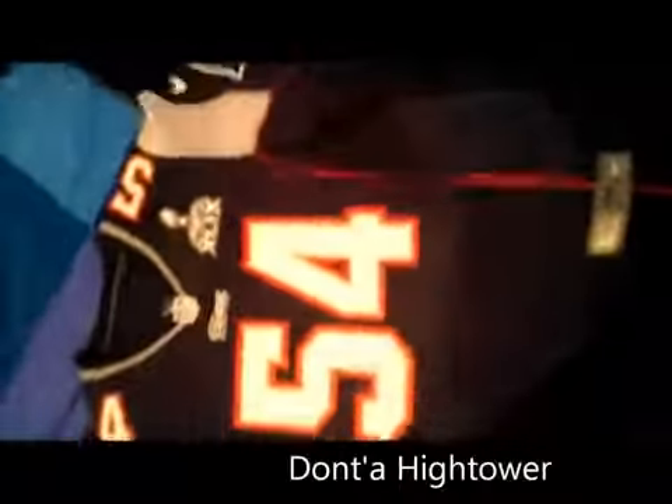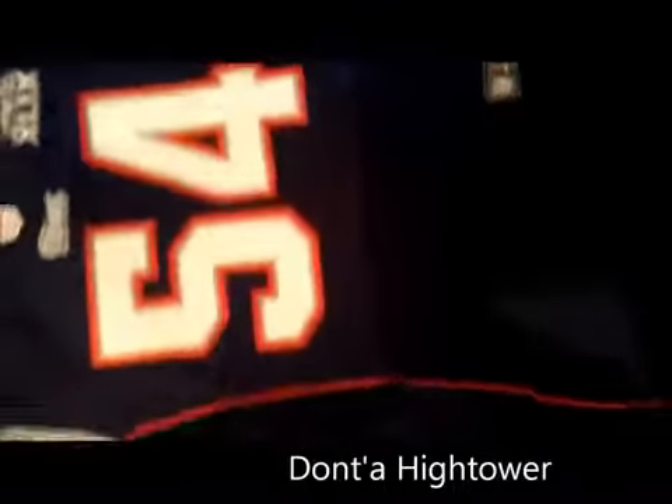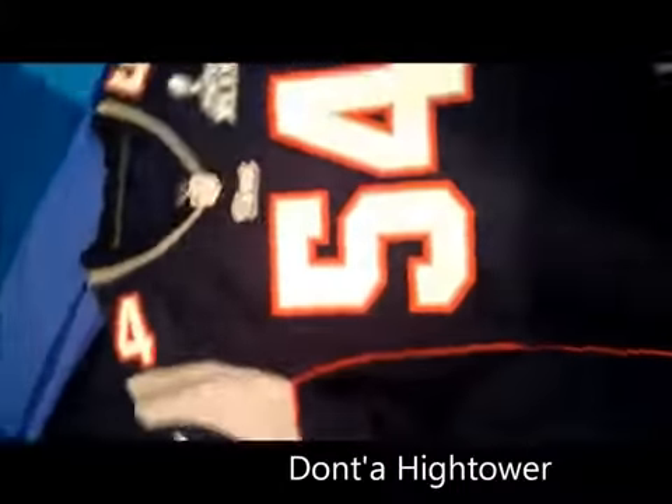Again we got the reflection here — it's all reflecting. This is the Hightower Patriots jersey with the Super Bowl emblem. The quality is not the best, but for the price it's okay.